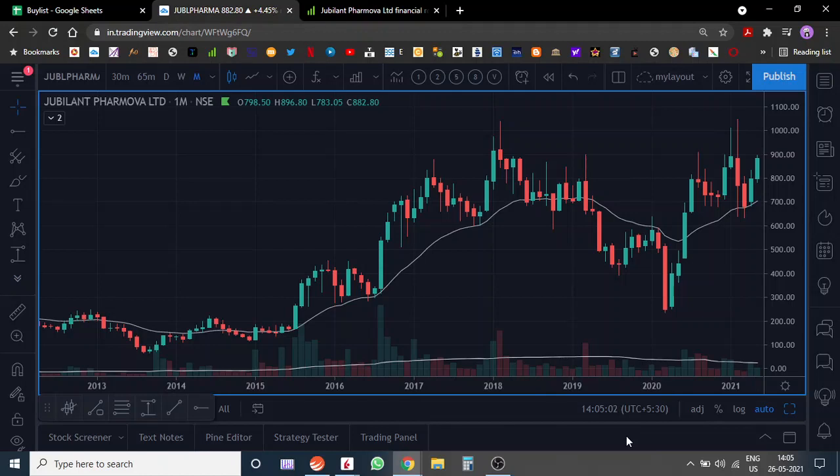Let's analyze Jubilant FarmaNova. Jubilant FarmaNova was earlier called Jubilant Life Sciences, out of which there was a demerger. Post the demerger, Jubilant Life Sciences is called Jubilant FarmaNova. The company which got demerged out of the previous entity is listed as Jubilant Ingrevia. That's the little backdrop.